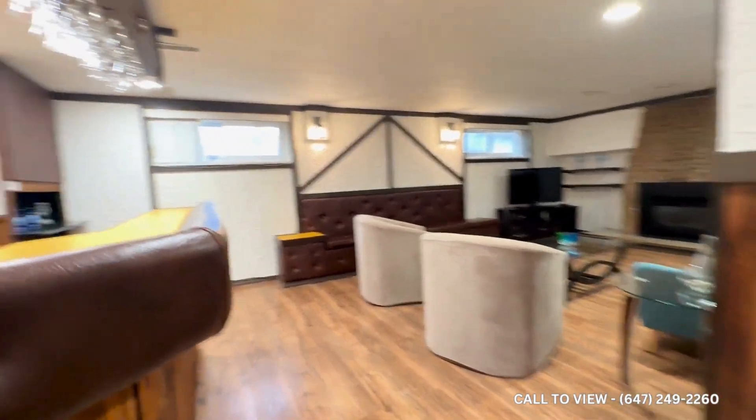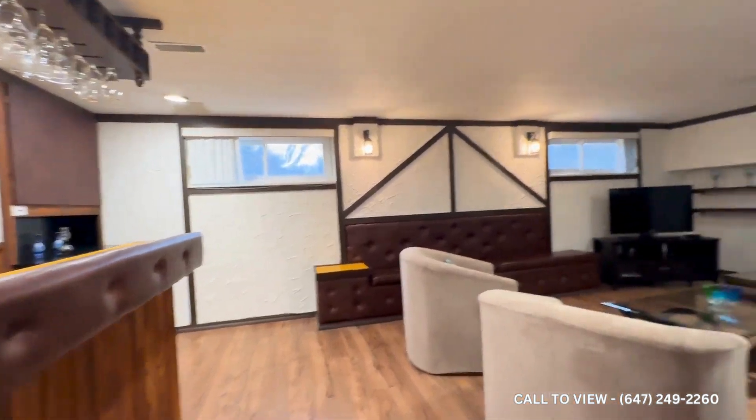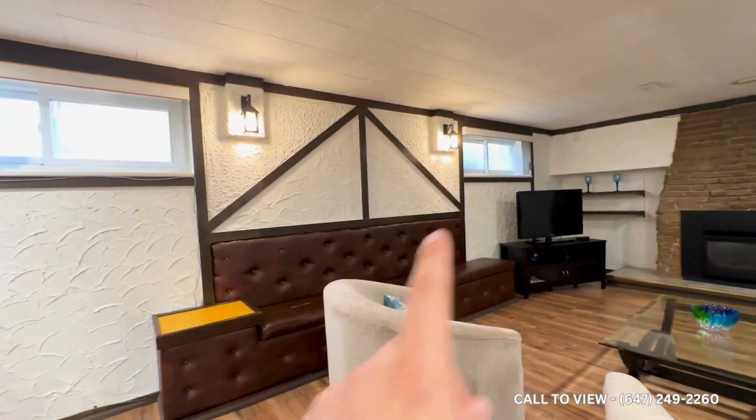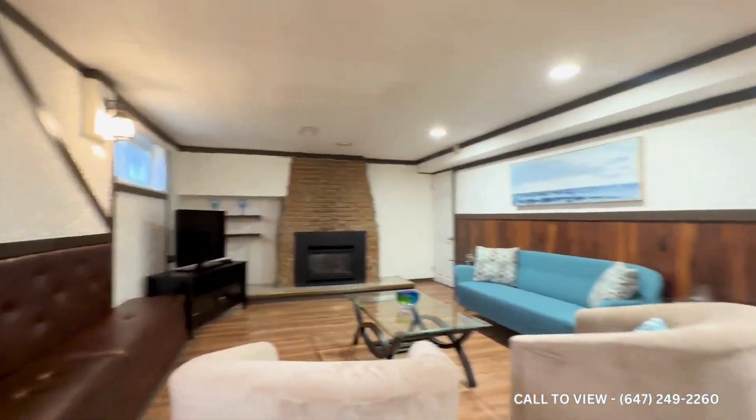Coming in, we have our main living space. Here you have a cool bar on the left-hand side — if you like to entertain, this would be beautiful. You also have couches which are essentially brand new, two windows allowing natural light to pour in, and about seven and a half foot ceilings, so it doesn't really feel congested in here.